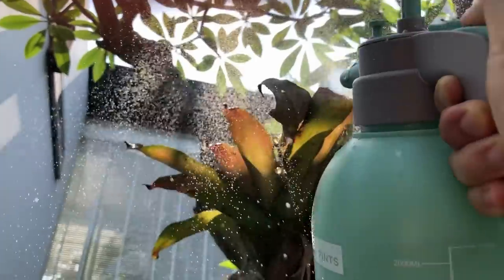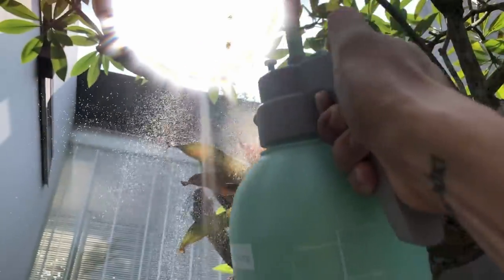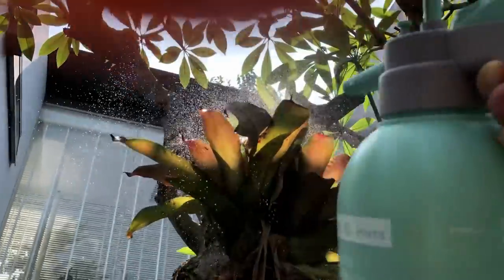Another thing to quickly cover is misting. You can safely mist your plants outdoors because it will evaporate within five to ten minutes. But when it's indoors, be a bit more careful when you mist the plant, especially on the leaves. You can encourage bacteria and fungus to grow because the leaves may stay wet for too long.